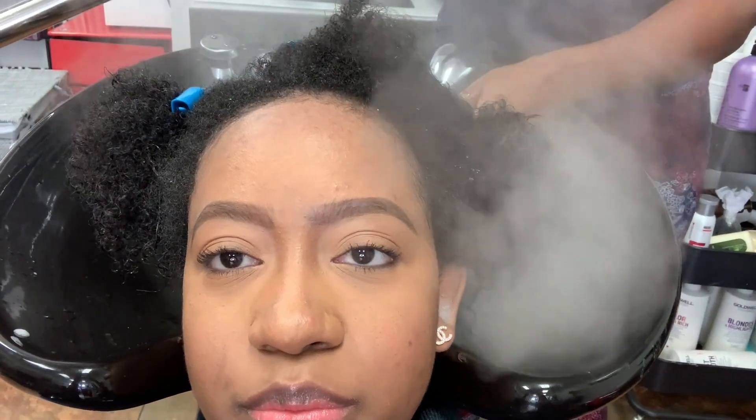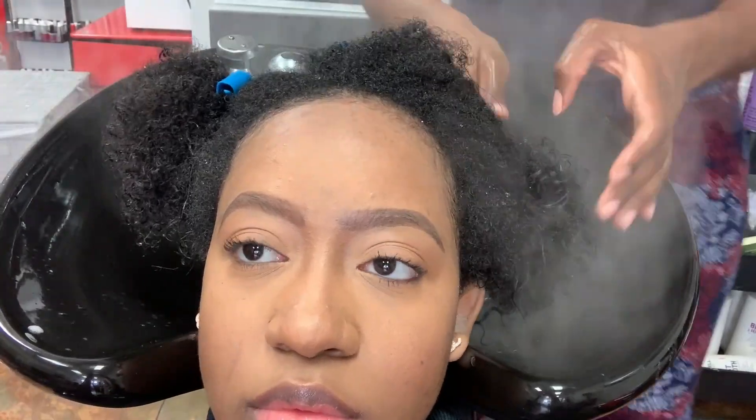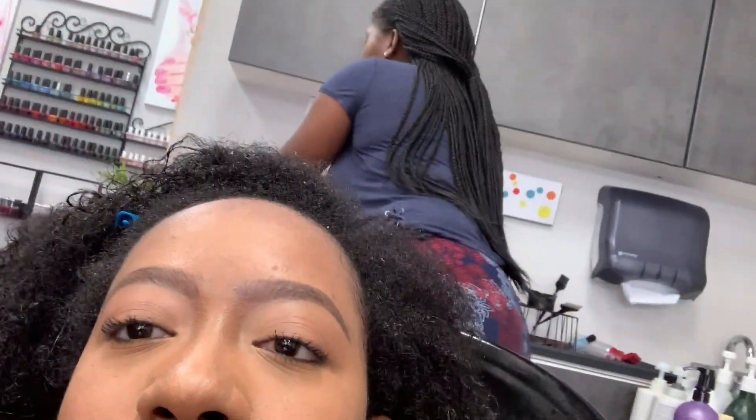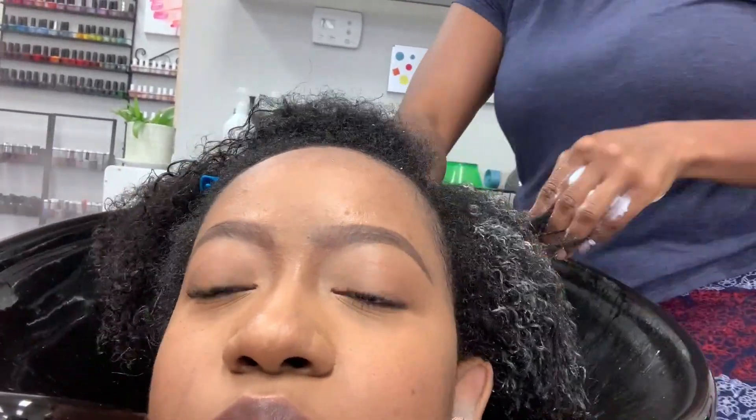When she rinses out my hair she did a steam treatment, which is supposed to allow my hair to stay straighter longer. Hair starts shrinking up and getting frizzy because your cuticles are opening up. After the treatment she finger detangles my hair and sections it off, putting twists in. When she blow dries, she takes out one twist, blow dries it, then moves to the next — so she does everything in sections.